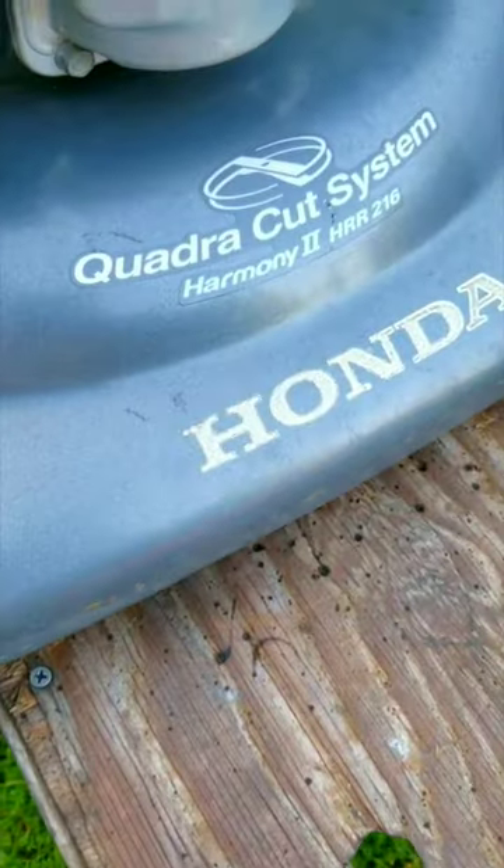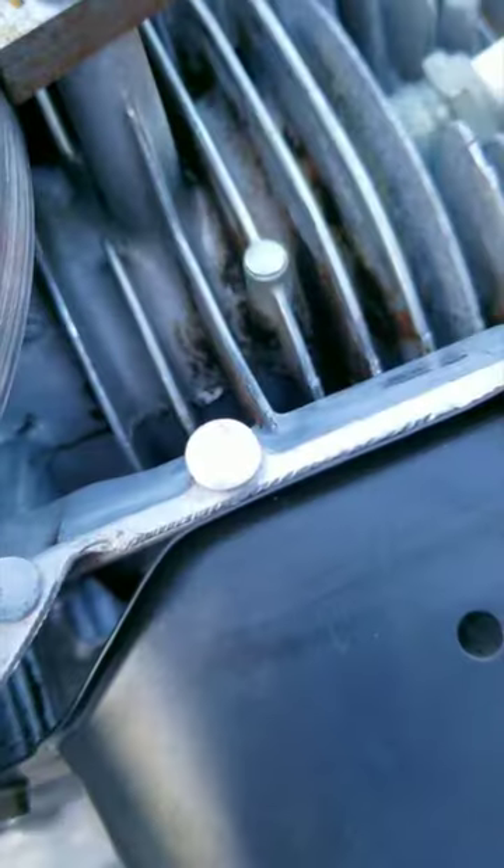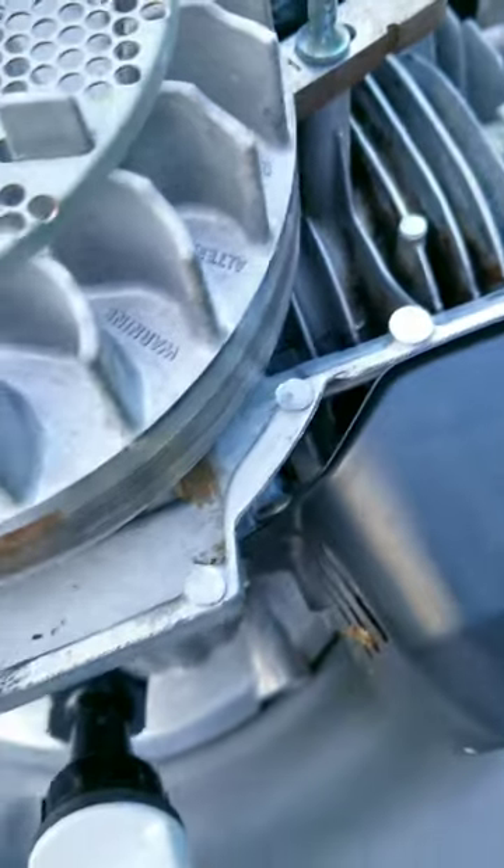Before we get started stripping this mower for parts, I first need to get it running, then I can figure out if anything else is worth saving on this old battered lawnmower.